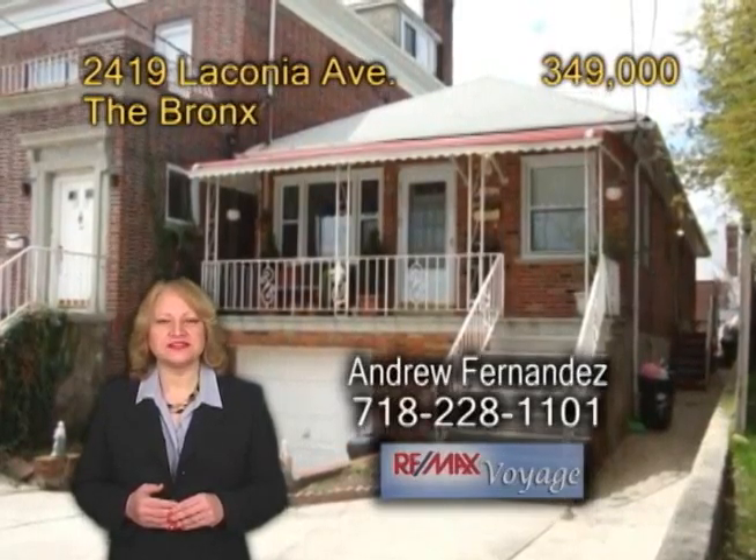I'm Brenda Love and today we're going to feature a beautifully detached single-family home in the Bronx. Located near Palin Parkway, this home offers two bedrooms and two baths.